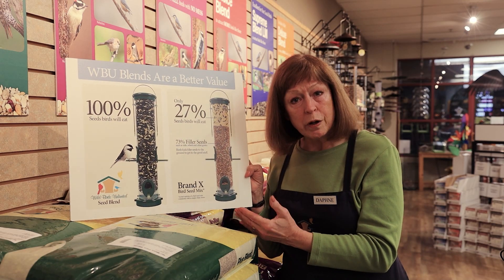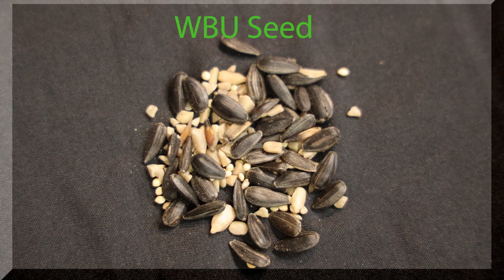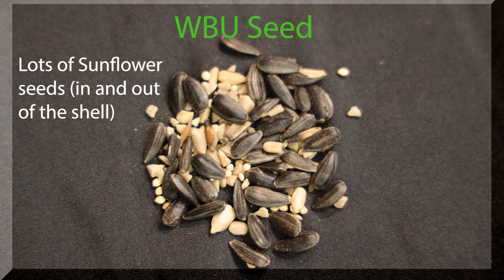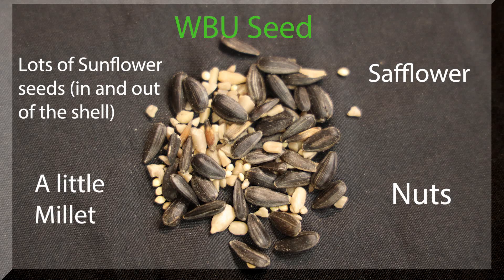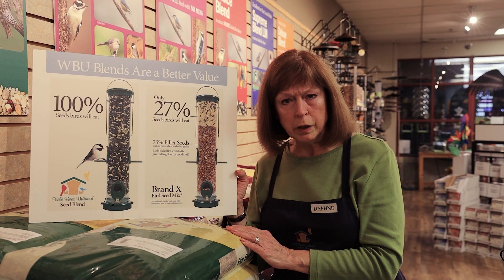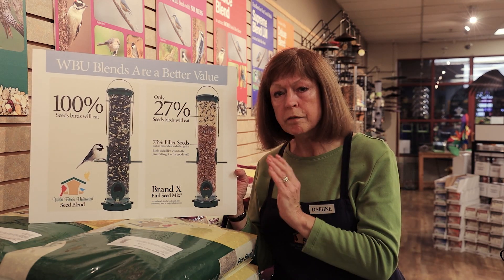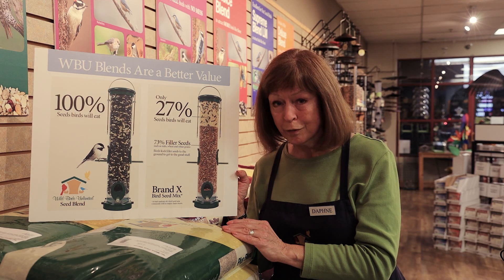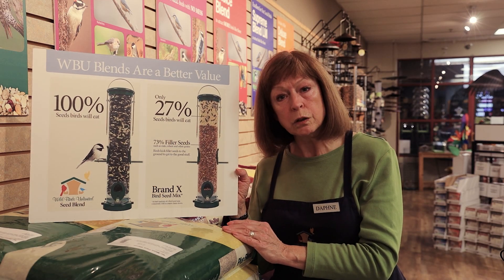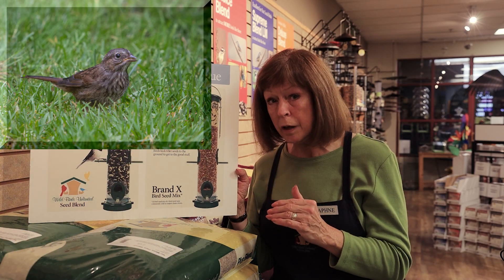So what you want to look for is a blend that's high in sunflower. That is by far the most popular seed, whether it's still in its shell — the black oil sunflower — or out of its shell, which is appealing to many, many species of birds. Now, if you have a blend with millet, a lot of people think millet is a bad seed, but it has its place and is really very much liked by certain ground-feeding birds. Those include juncos, towhees, sparrows, and doves.